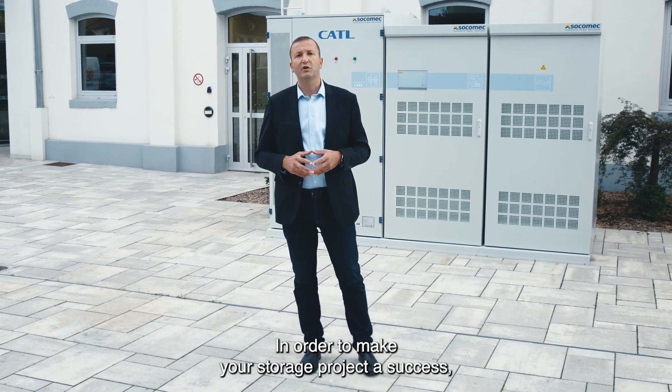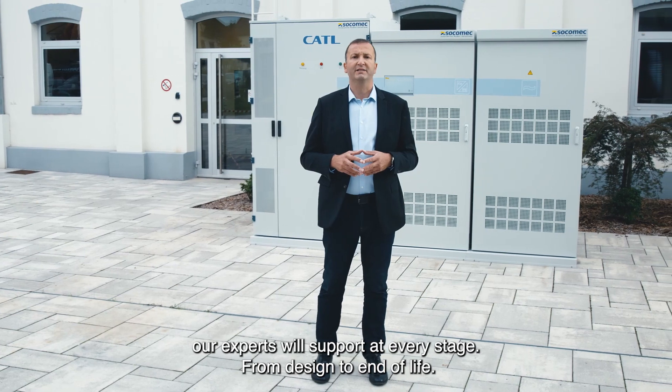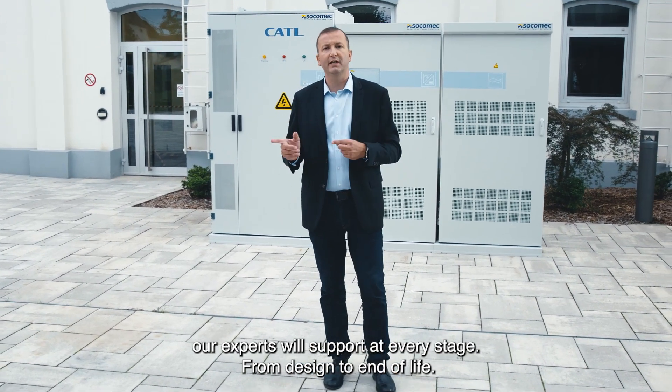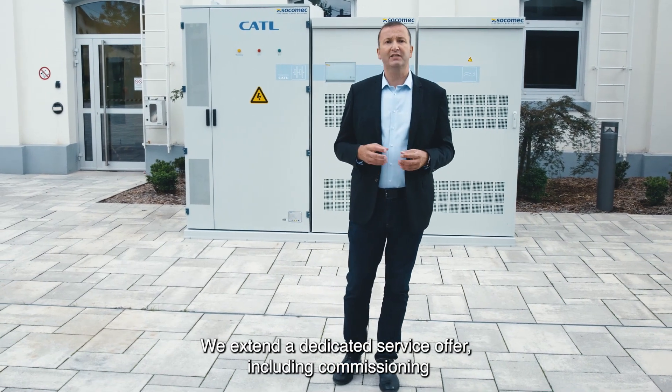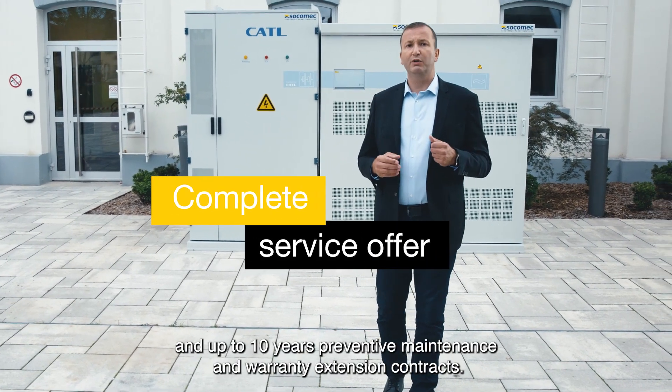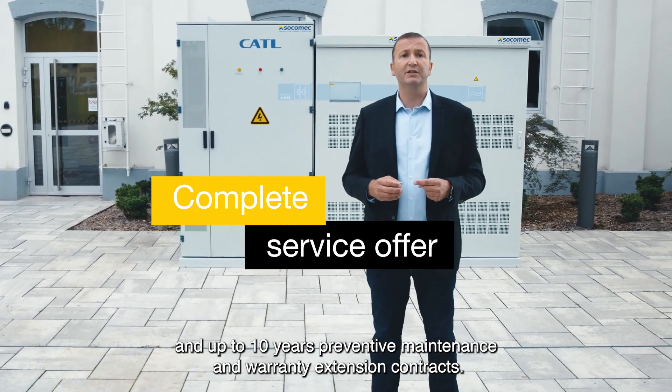In order to make your storage project a success, our experts will support you at every stage. From design to end-of-life, we extend a dedicated service offer including commissioning and up to 10 years of preventive maintenance and warranty extension contracts.